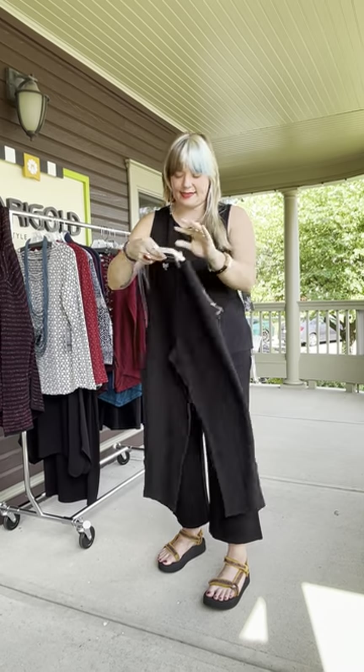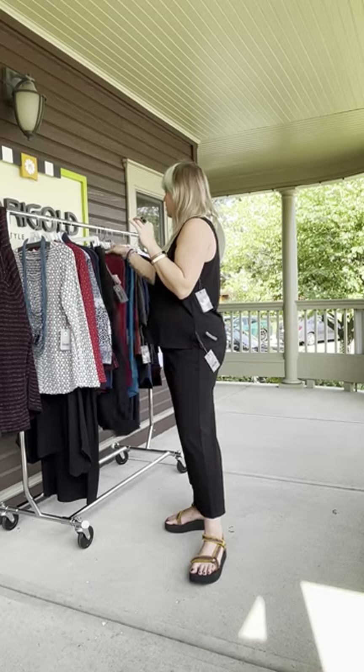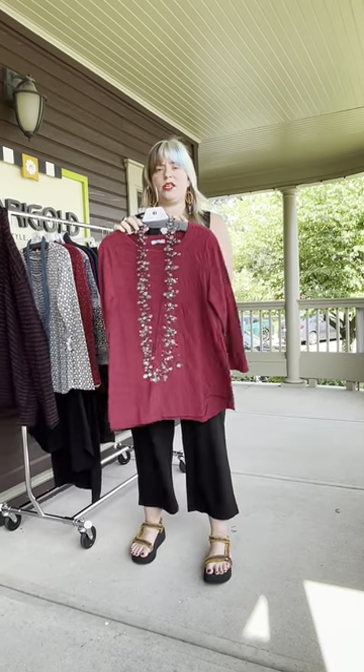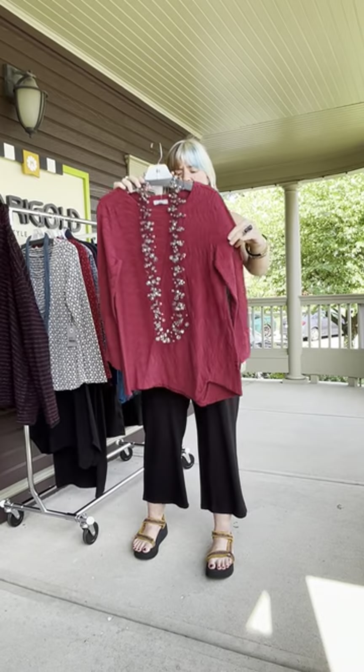It's got a really nice wide pull-on waistband — no elastic in the front, and then elastic in the back. These are new and they are more of a tunic style. So if you're looking for something longer, this is great. This is the angle hem tunic at $79.